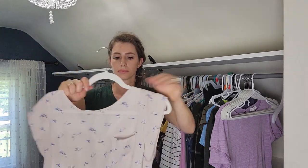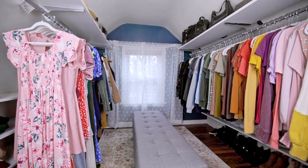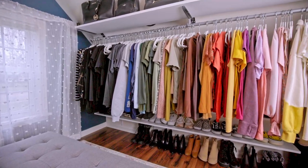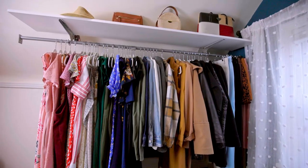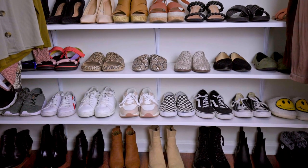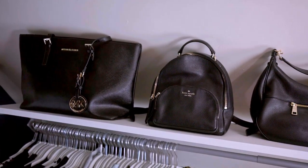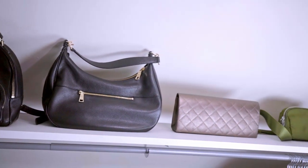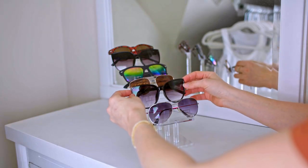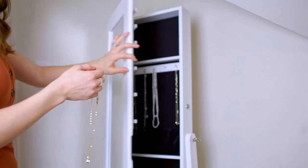It feels so satisfying organizing your things and getting them looking their best. And now it is time for the final reveal. Before, I had to dig under all of my clothes to try to figure out where my shoes were — and now they are so beautifully displayed. As well as my sunglasses; I love this acrylic stand, it just looks so beautiful. I've had this jewelry stand for years — I love that it's a mirror, plus it keeps everything from getting tangled.